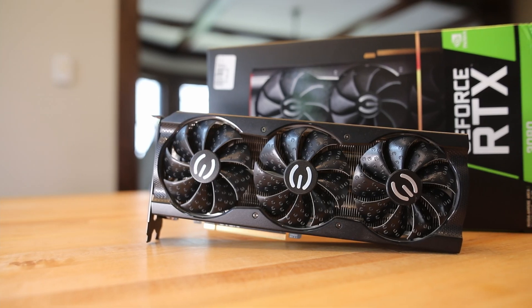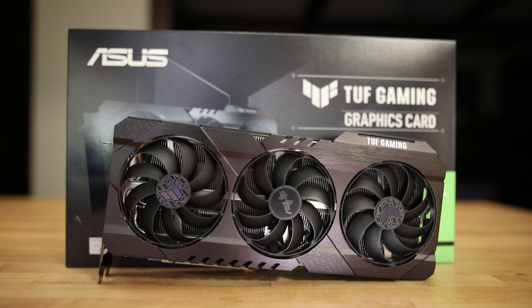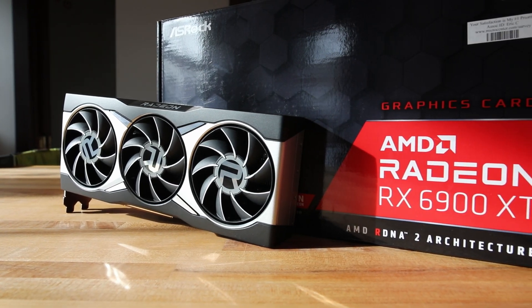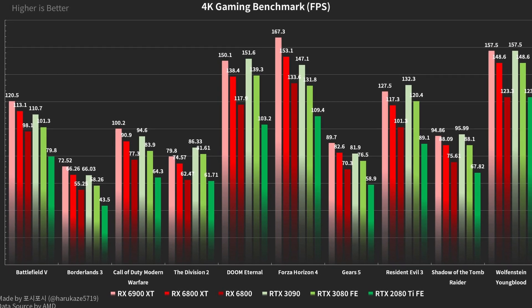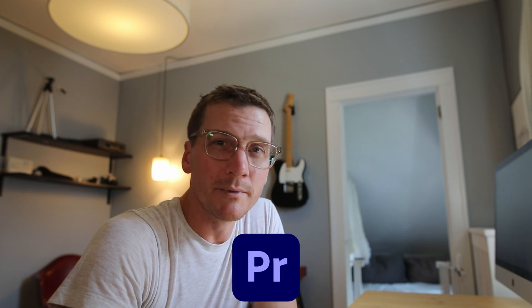Hey, welcome back to the channel. Today we will be doing a production workload GPU showdown between the EVGA XC3 3080, ASUS TUF 3090, and the Radeon 6900 XT. We've all seen the gaming benchmarks and have a pretty good idea of how each of these cards stack up, but what hasn't been talked about much is how they perform in production environments. I've run benchmarks for Blender, Lightroom, Premiere Pro,